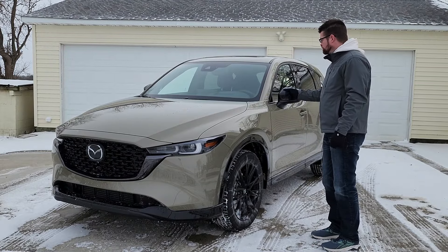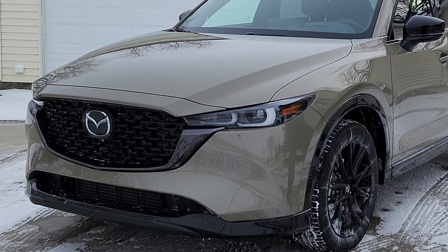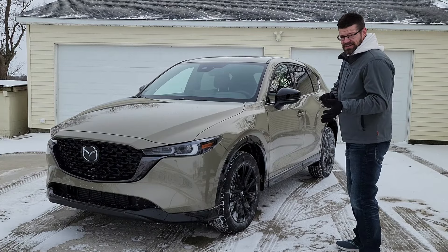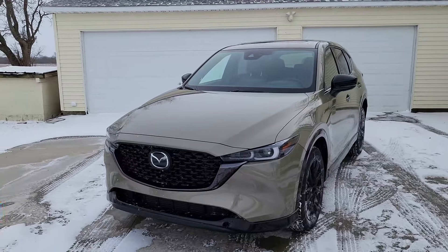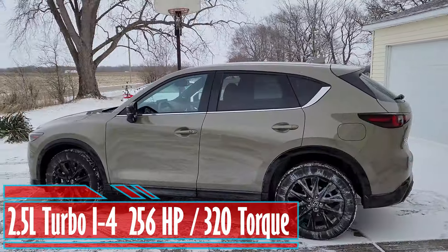This is the Carbon Turbo Edition, which means it has that turbo engine, and we're going to talk about that in just a minute. When you go to the Carbon trim, you get this Zircon Sand Paint, and it is really beautiful. It actually looks a little more green than a sand brown color, but I think it looks great. I've had a lot of compliments this week. Let's go take a look at your powertrain option and how fast you can get where you're wanting to go.